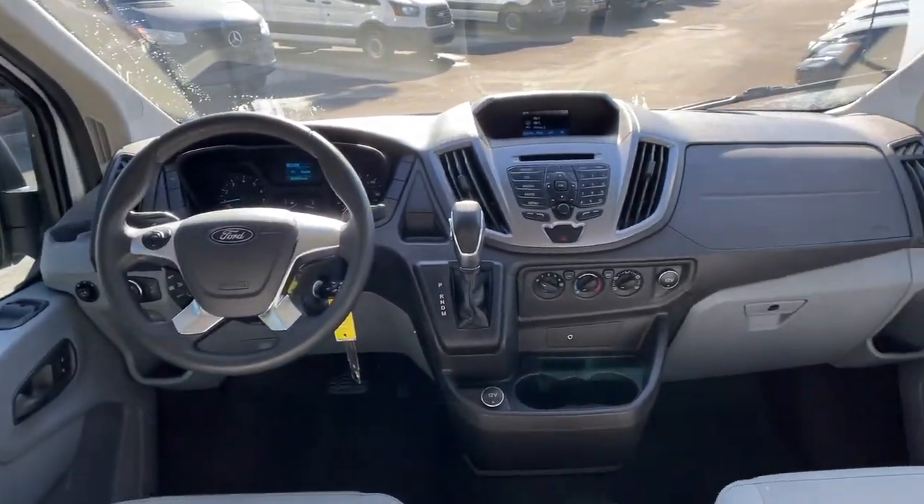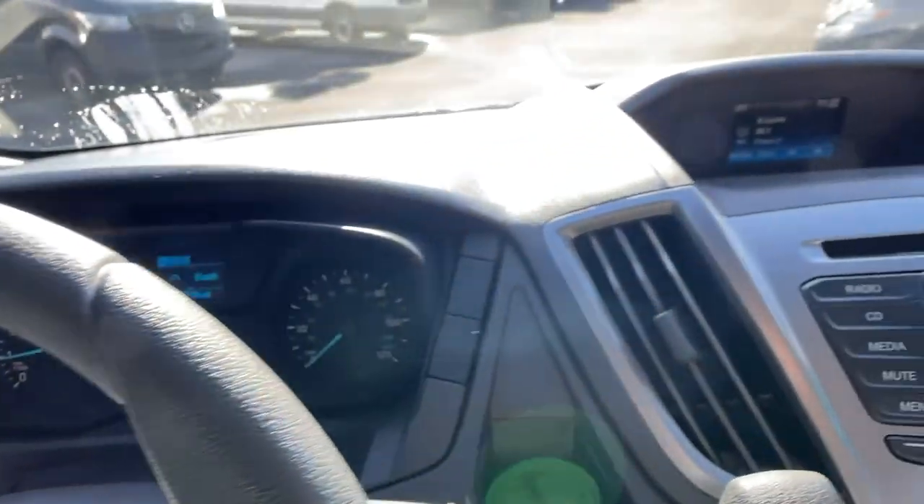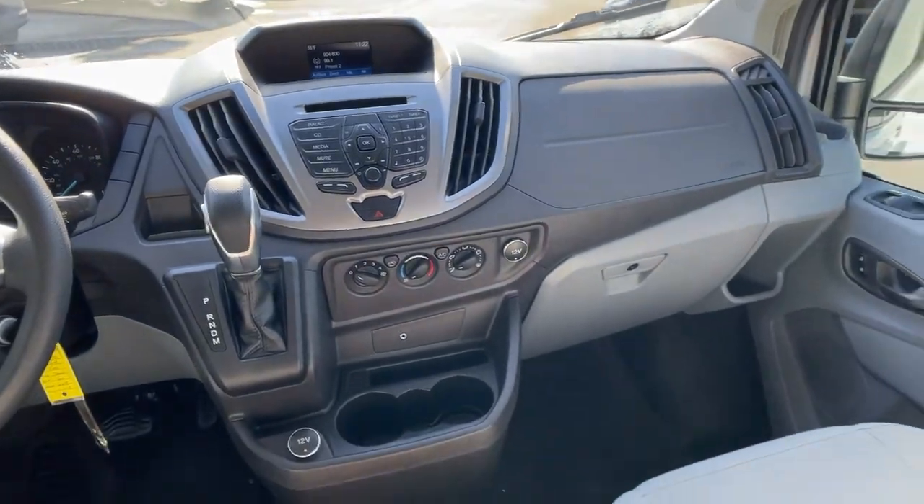Keyless entry, backup camera, rear AC, third row seat, rain sensing wipers, stability control, rear wheel drive, driver adjustable lumbar, tow hook.